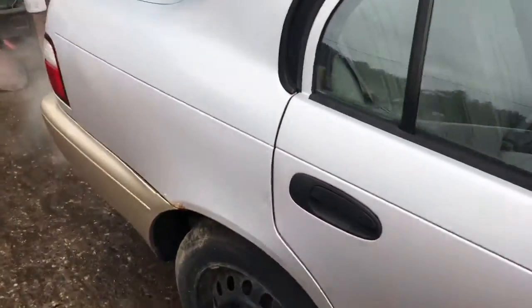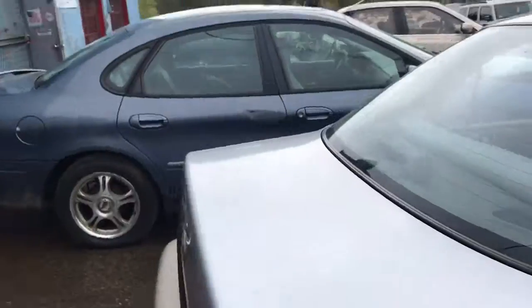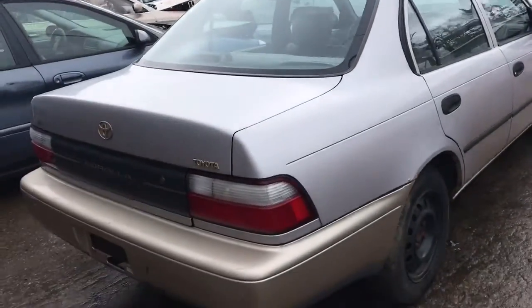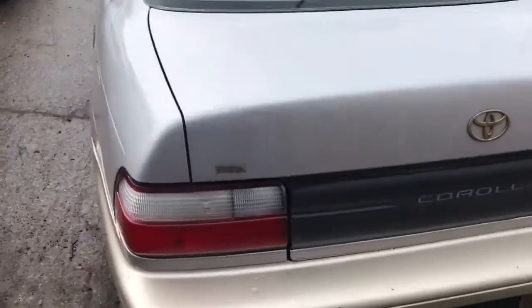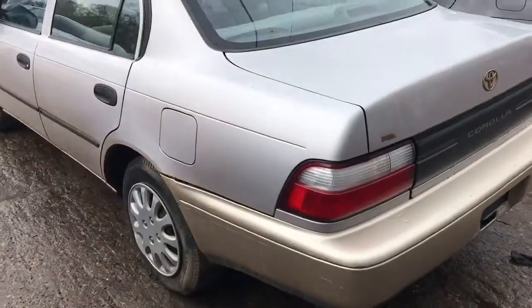The door is decent. Other door is decent. It's got a good taillight. Bumper's junk. Good deck lid. Good taillight on this side.